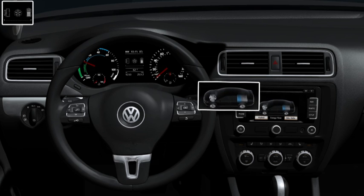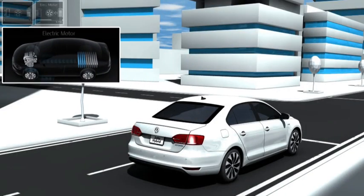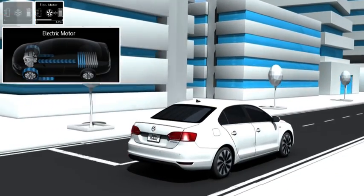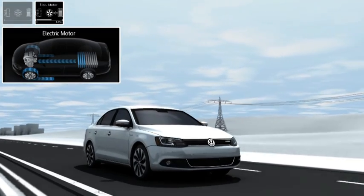If the driver accelerates the Jetta Hybrid gently, then it starts off in electric mode. Up to a speed of 60 km per hour, the electric motor drives the Jetta Hybrid by itself; the TSI petrol engine remains decoupled and does not consume any fuel.